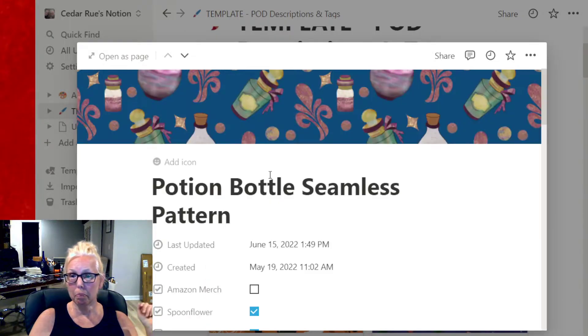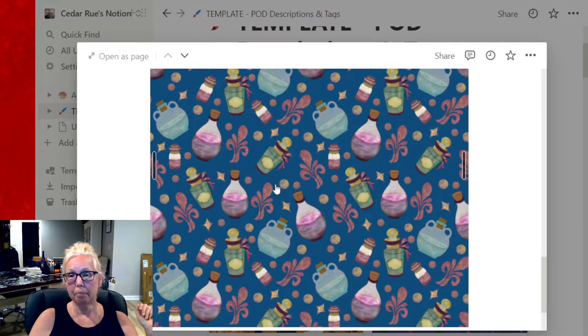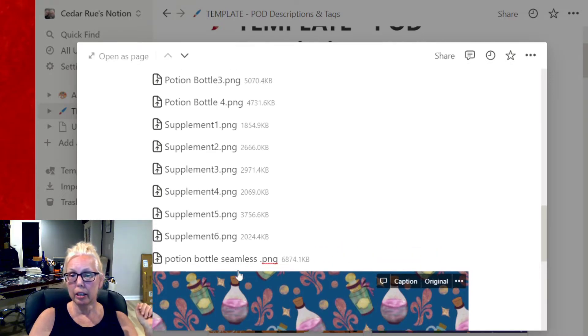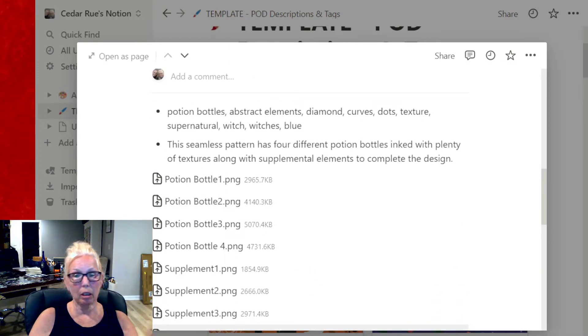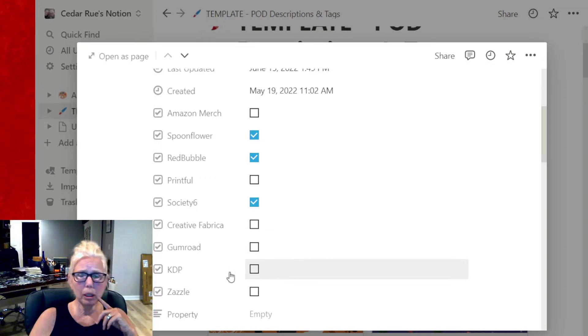So I decided I'm going to do a pattern on them, and I created this pattern. Each element here is a file — each potion bottle is a file that I painted and each element is a file that I painted — and then this is the final version. But everything is in one section that I can get to at any time. I have my keywords and my description, so if I want to upload it to another platform I have it ready. These are the platforms that we typically upload to.